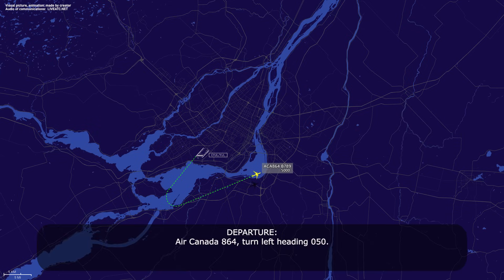Air Canada 864, turn left, heading 050. Left heading 050, Air Canada 864.